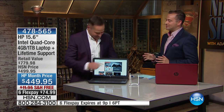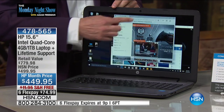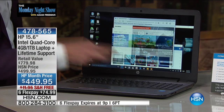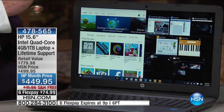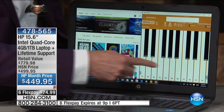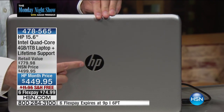HP on HSN is our number one selling brand — we sell more HP at HSN than any other product across all brands. Why does everybody love this computer? It starts with the fact that it's touchscreen. Think of the devices you use all the time — your smartphone and tablet — they're touchscreen. Your computer should be touchscreen too. You've got HP plus Intel inside plus Windows 10. This is an Intel quad-core processor — one of the latest generations.